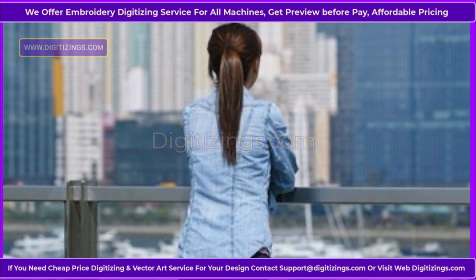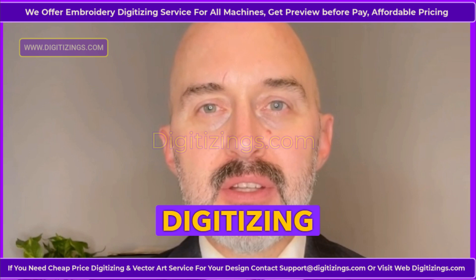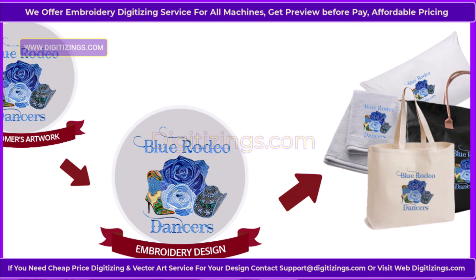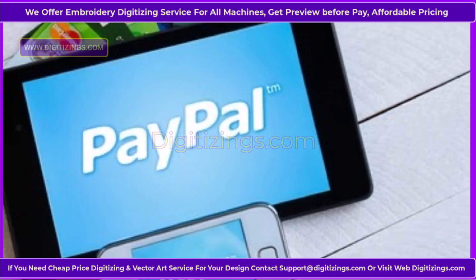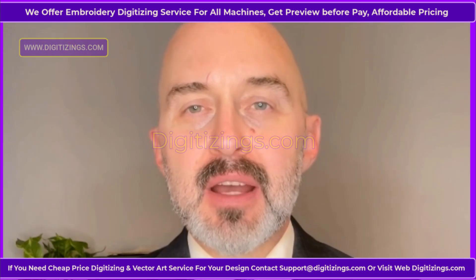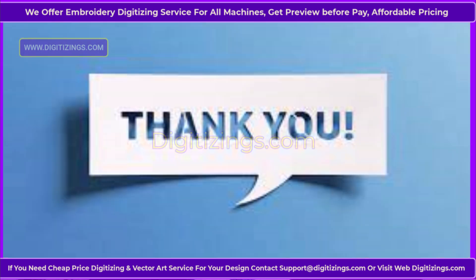If you are looking for embroidery digitizing, then digitizings.com offers the best custom embroidery digitizing and vector art services online. We provide high-quality work at the lowest prices with quick turnaround. You can convert any logo, design, image, or artwork into your required file format. Pay easily with PayPal or credit debit card. If you need our services at a discounted price, please feel free to contact support at or visit digitizings.com. Thank you for taking the time to watch my video.